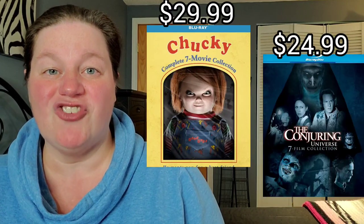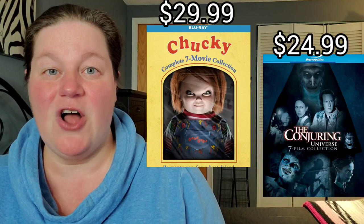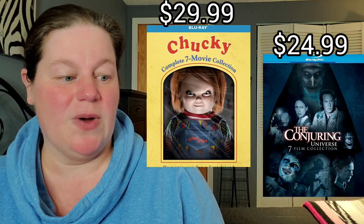Next up on the list, more horror: we have the Child's Play collection on Blu-ray for $29.99, and also the Conjuring Universe — I believe this is seven movies together in a set — on Blu-ray for $24.99. Then we have the Universal Classic Monsters Volume 2 set on 4K, still priced at $38.99. We also have The Fly collection on Blu-ray for $34.99.